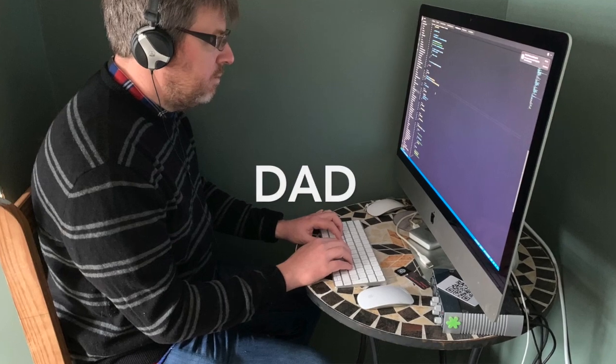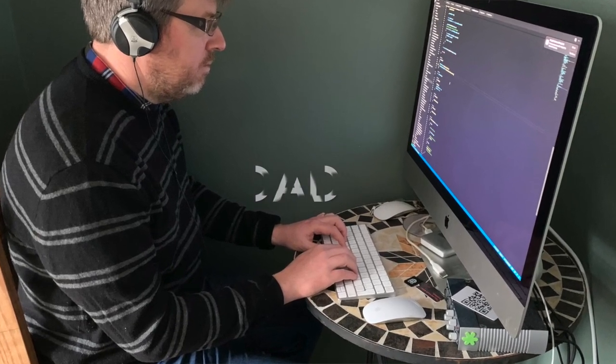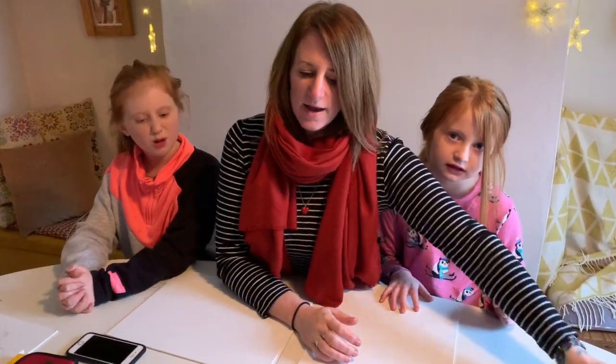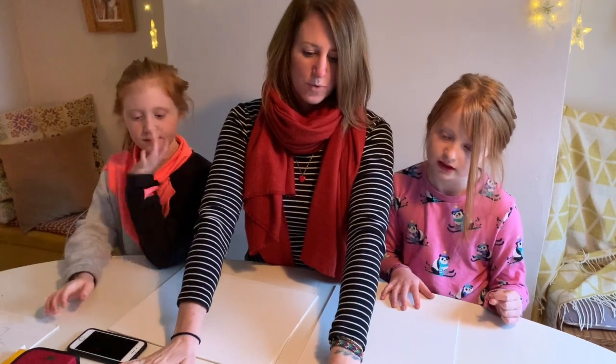Hi! It is February and it's absolutely freezing outside, so we have decided to challenge daddy again. What we thought we'd do is — during the first lockdown we did some painting, and we decided to do some self-portraits.